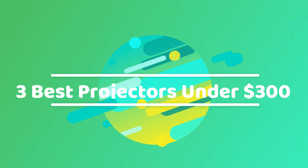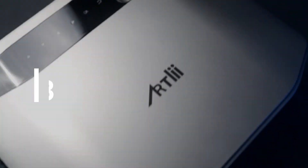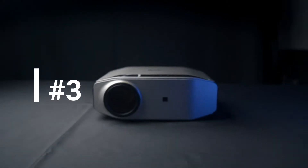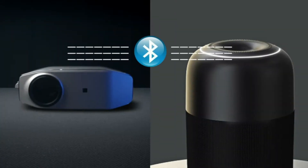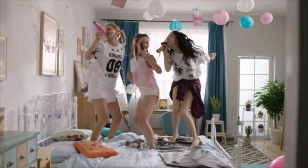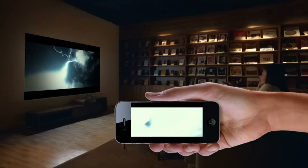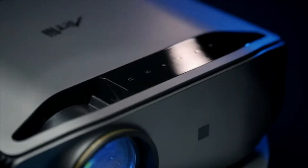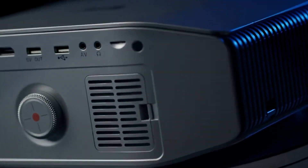3 Best Projectors Under $300. Number 3 is the RT Energon 2 Home Projector. It's the latest Wi-Fi video projector in 2021. This projector supports 4K viewing and is designed with 5 layers of high refractive glass lens, making its images brighter and sharper. You can also connect your TV stick or other devices quickly and easily.